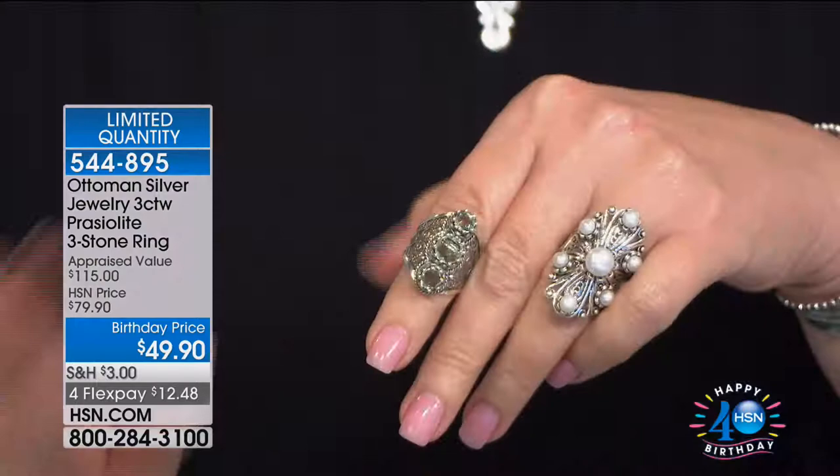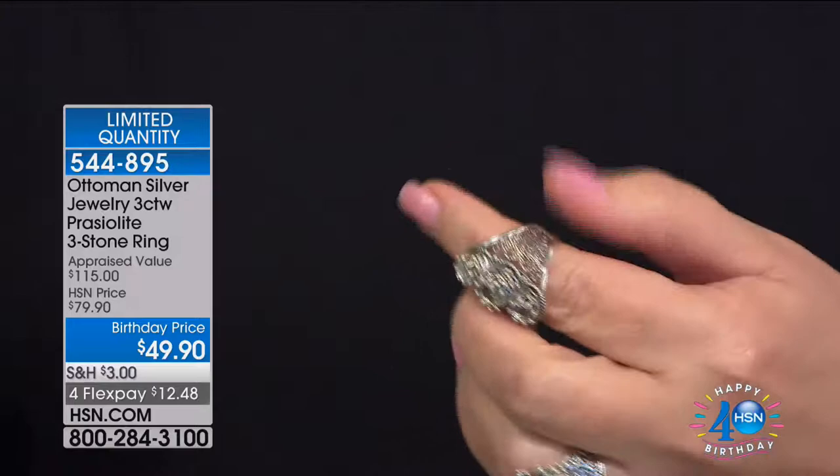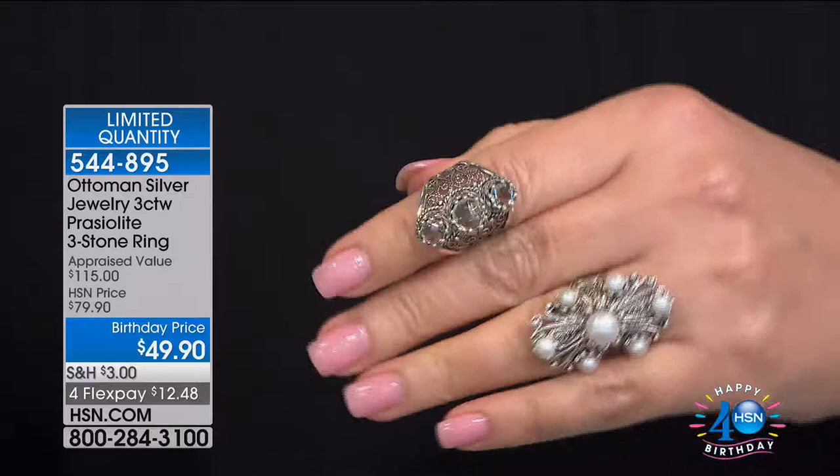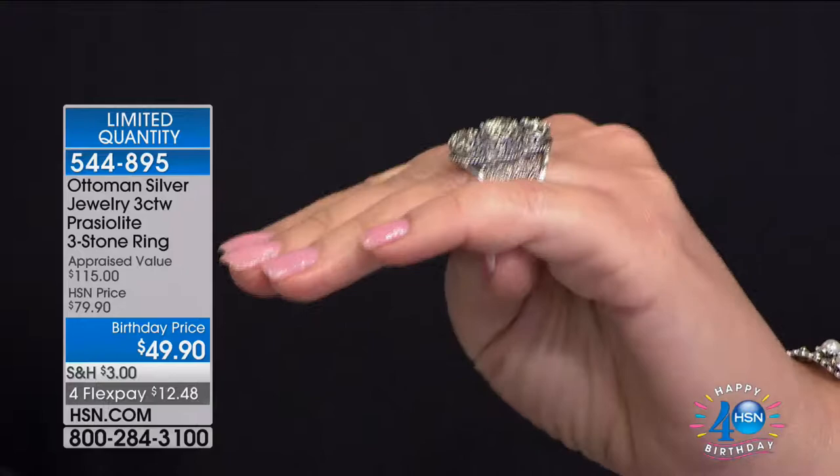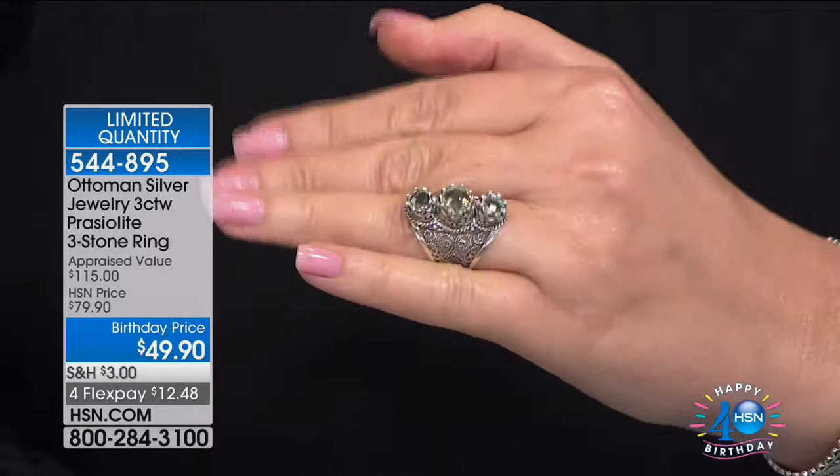The values are going to completely blow your mind, including this beautiful praiolite three-stone ring - soft mint green praiolite, beautiful filigree. We're offering this beauty at $49.90 for that stunning ring, under $50. And that's all genuine sterling silver, genuine gemstones, and the most beautiful filigree in the world. That's coming up - item 544-895.